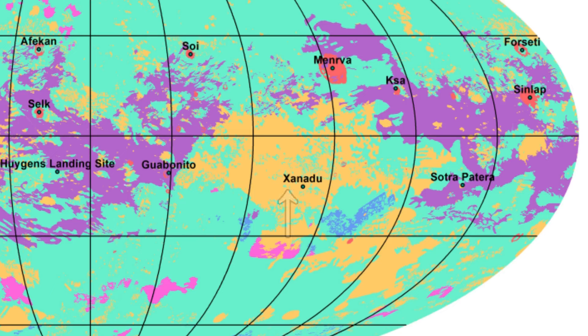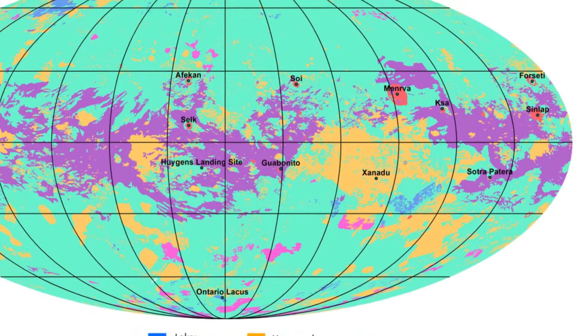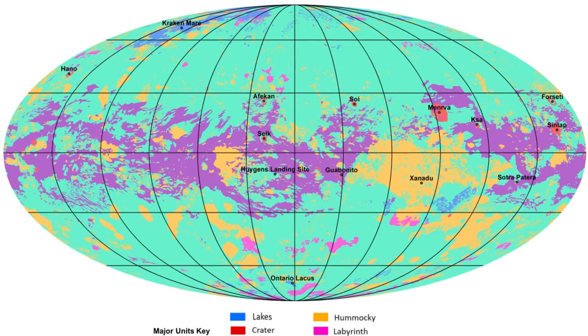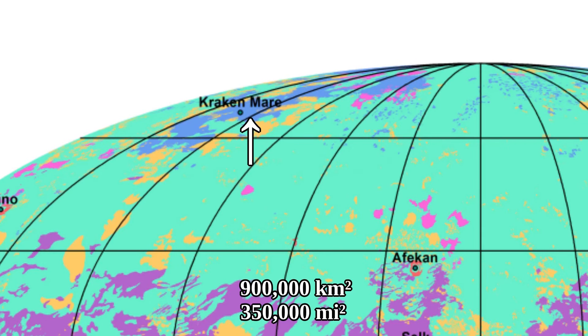The rugged hummocky terrain takes up about 9 million kilometers square. Meanwhile, Titan's polar lakes are tiny in comparison to these large terrain units, because the lakes take up only about 900,000 kilometers square, which is 1% of the surface area of Titan.